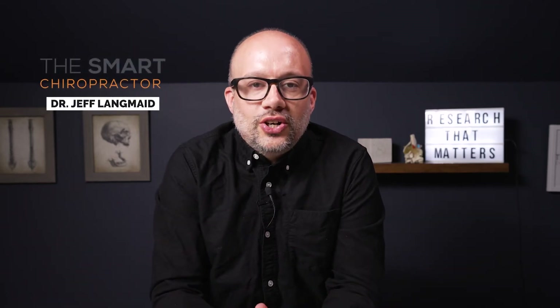Hey, what's up? It's Jeff with The Smart Chiropractor, and Google My Business is critically important. We polled you chiropractors in our group and asked where you get a lot of your patients from, and Google was the number one answer.